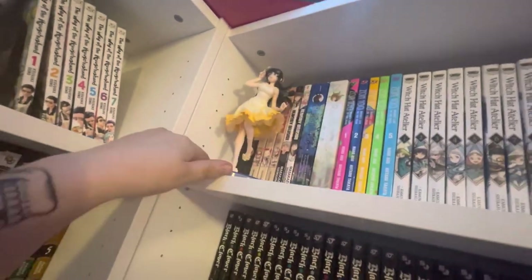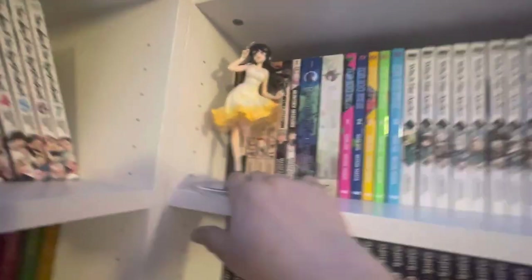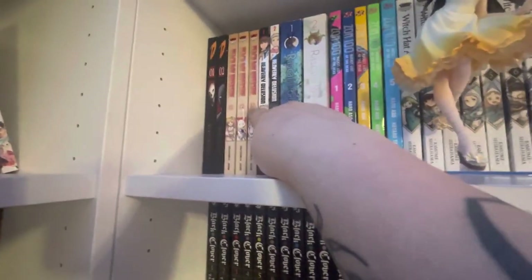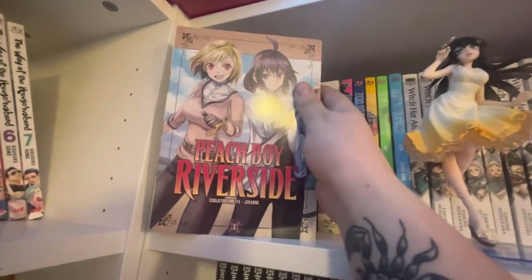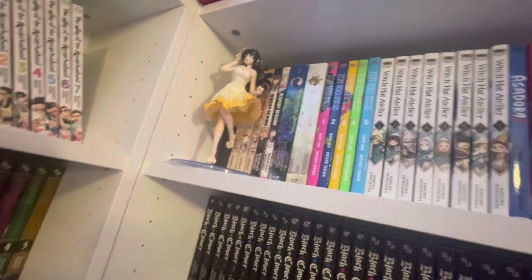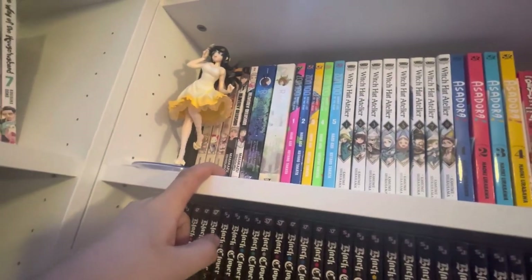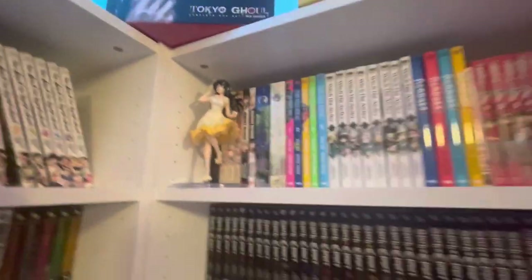Dog Ningen volumes 1 through 2 — absolute trash, don't believe anybody who says this is good. It looks like dog shit and it's not even funny. That's why it's right next to Ass Boy Riverside — a manga that should not exist. It's the most generic piece of shit fantasy manga, made by Kodansha. Kodansha is gonna go out of business someday for making decisions like printing Ass Boy Riverside.